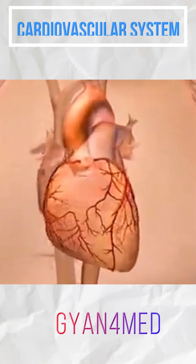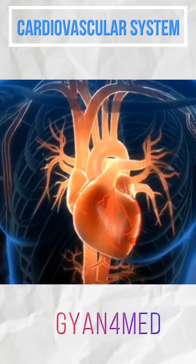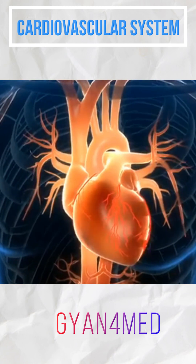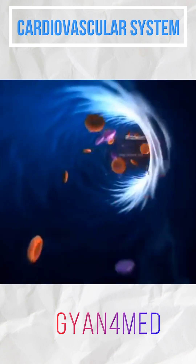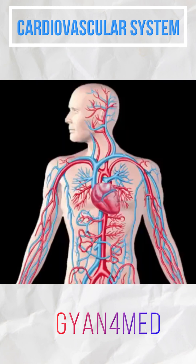The cardiovascular system, also called the circulatory system, is the transportation system of the body. The heart pumps the blood in order to move nutrients through the blood vessels to nourish and remove the metabolic wastes from the body.